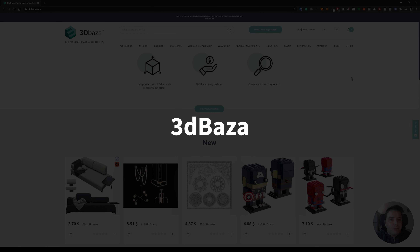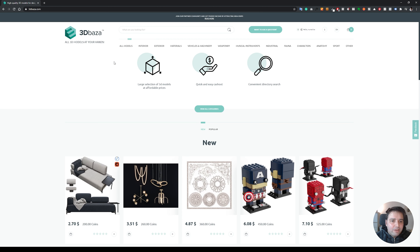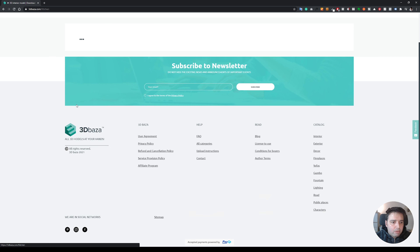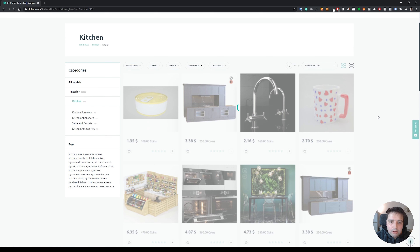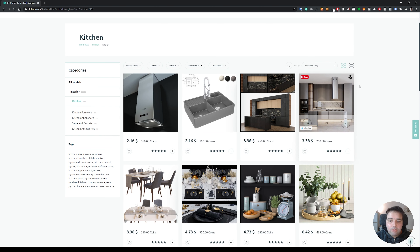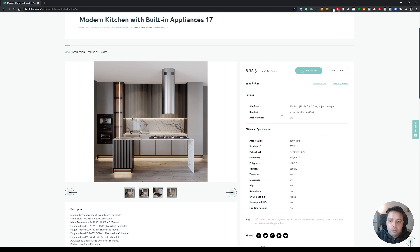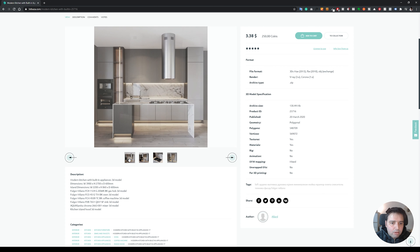The next website is called 3D Baza. This website has very high-quality models and it's quite affordable. If you go to interior, for example, everything is categorized. Let's say kitchen — you can sort by overall rating to find the highest-quality models. For example, this kitchen comes with 3ds Max, FBX, and OBJ formats. It supports V-Ray and Corona for 3ds Max. And as you can see, it's a very detailed kitchen.